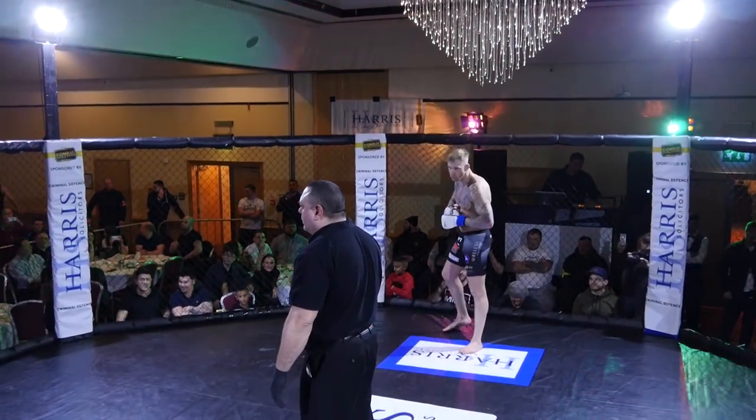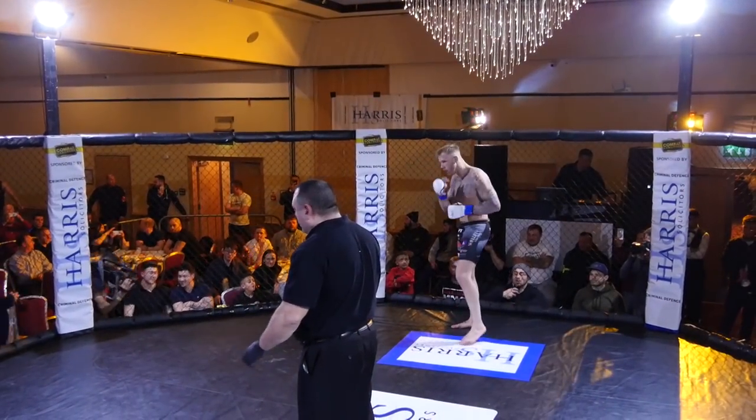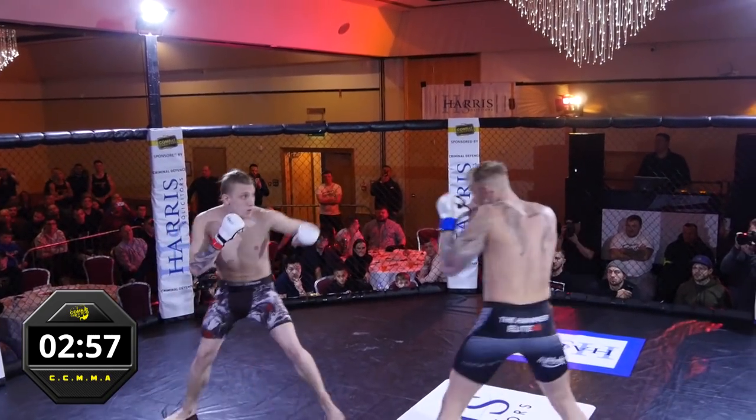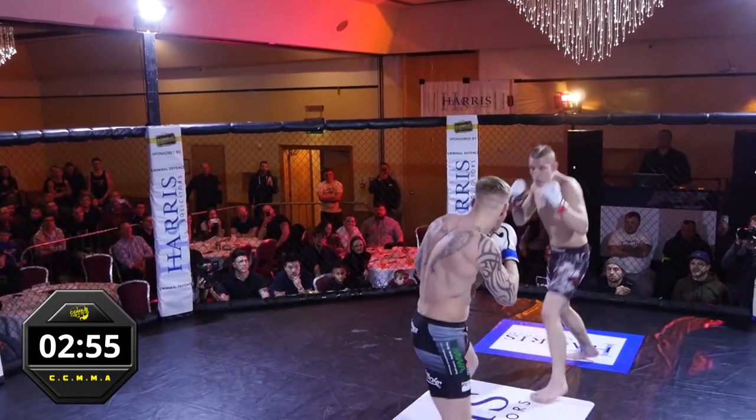Hello everybody, welcome to Combat Challenge. This is our main event of the evening. We're here at Cedar Court in Bradford. It's a middleweight championship fight. We've got Matthew Hodgson taking on Daniel Klasinski.